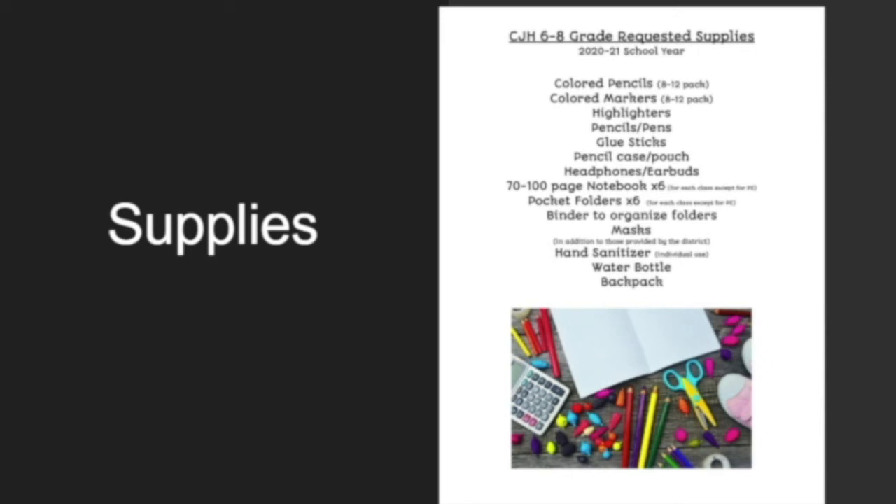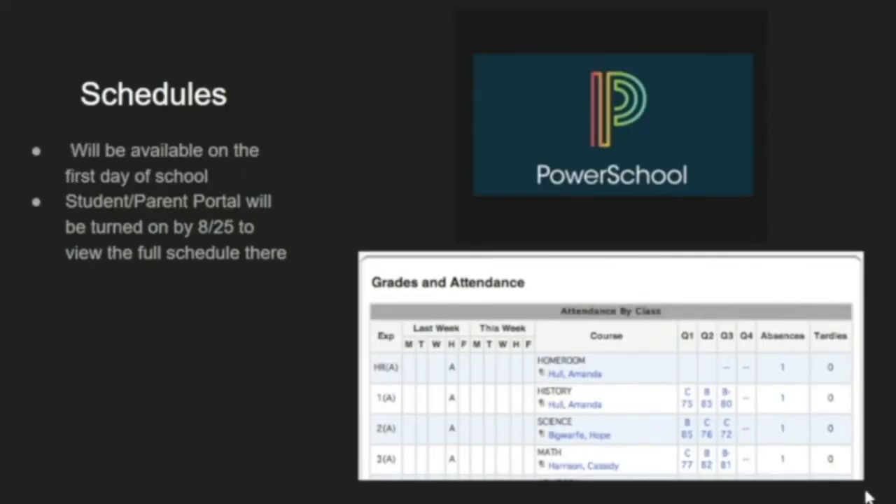The district will be providing a couple of masks, but it might be helpful to have additional ones so you can wash them and have a fresh mask every day. Hand sanitizer will be available throughout the building, but it's nice to have some in your backpack too. We also recommend a reusable water bottle — we'll encourage students to use the bottle fillers on our drinking fountains rather than drinking directly from them, so they can refill throughout the day. Schedules will be available on that first day of school as a paper copy, and we'll also be turning on the student and parent portal on August 25th. If you need help setting up your PowerSchool information, you can email the help desk and they will assist you.